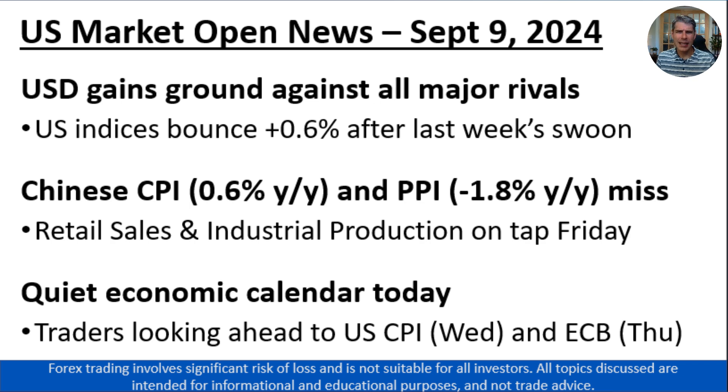The one spot I did want to double click on in this morning's video is China. The world's second largest economy continues to see really weak economic data. The CPI number came in at 0.6 percent year over year, and on the producer side, inflation is actually deflation — prices have fallen by nearly 2 percent on a year over year basis. Looking ahead out of China, we'll get the retail sales and industrial production data on Friday. But it's starting to look like we might need some sort of stimulus from Chinese authorities or the People's Bank of China to stoke animal spirits again and get traders more optimistic.